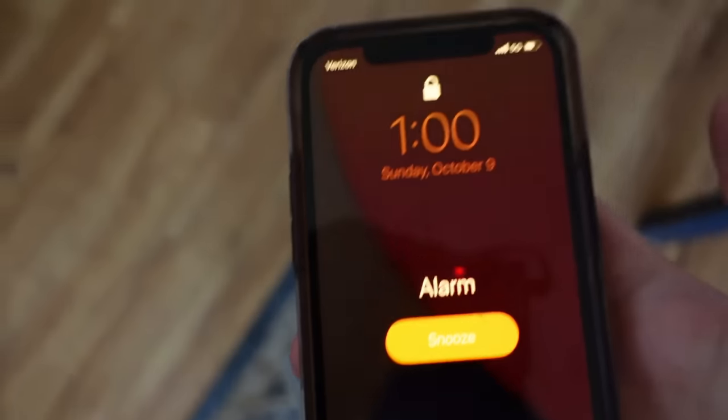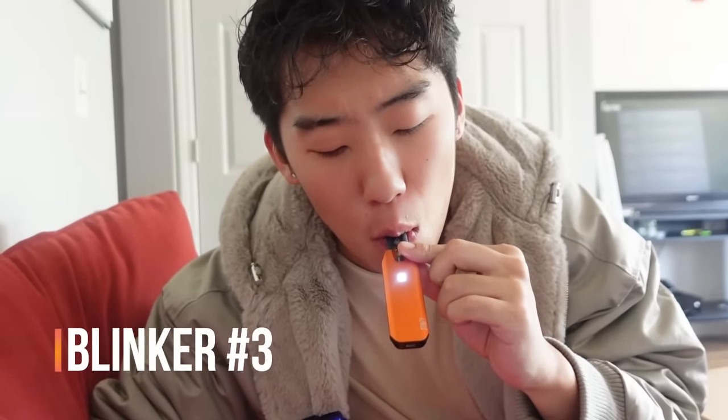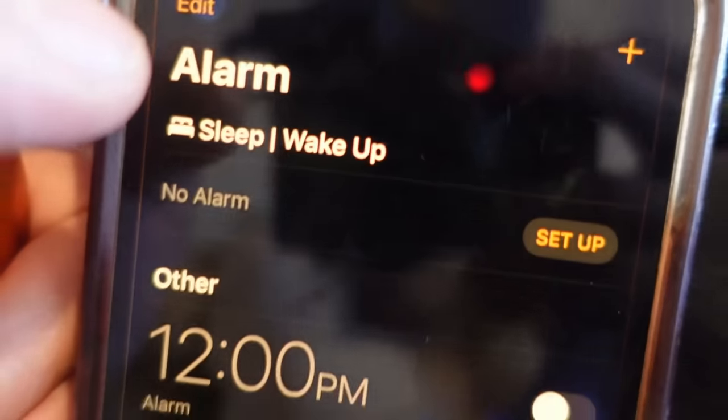It is one o'clock. This is my third blinker. Here we go. Then at 1:30, it is time to go on our fourth blinker.